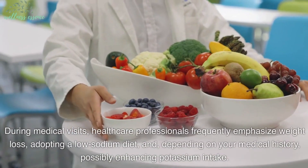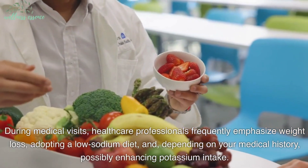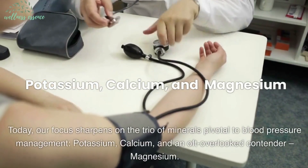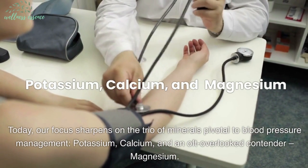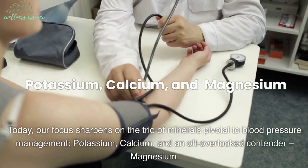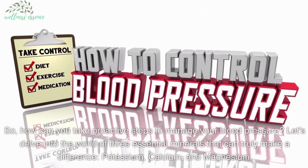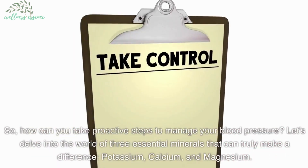During medical visits, healthcare professionals frequently emphasize weight loss, adopting a low-sodium diet, and, depending on your medical history, possibly enhancing potassium intake. Today, our focus sharpens on the trio of minerals pivotal to blood pressure management—potassium, calcium, and an oft-overlooked contender—magnesium. So, how can you take proactive steps to manage your blood pressure? Let's delve into the world of three essential minerals that can truly make a difference—potassium, calcium, and magnesium.